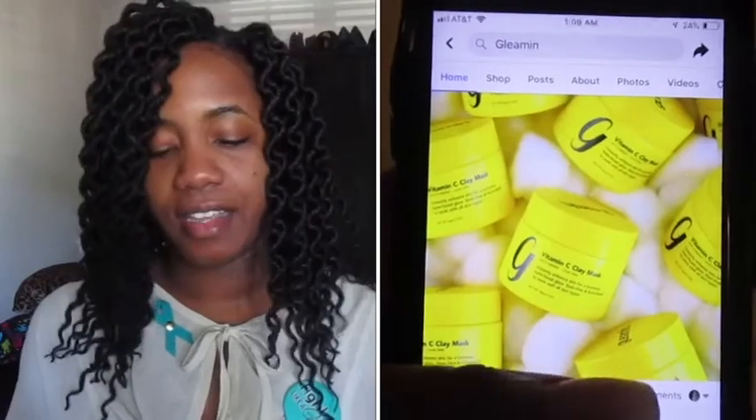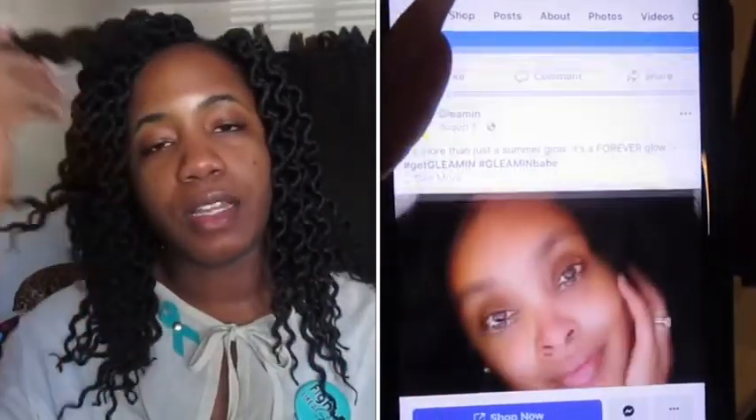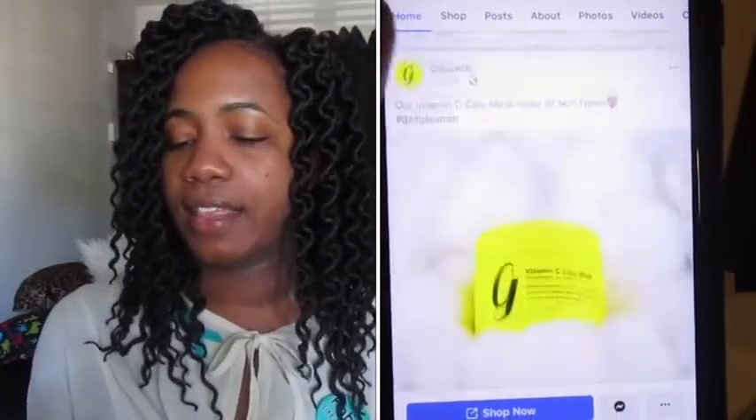I'm so excited today. By the title, I will be talking about the Gleaming Clay Mask. This mask got my attention on Facebook, being advertised as a turmeric vitamin C mask that lightens up your face and dark spots, as well as giving a glow. I've had this for about two weeks now.